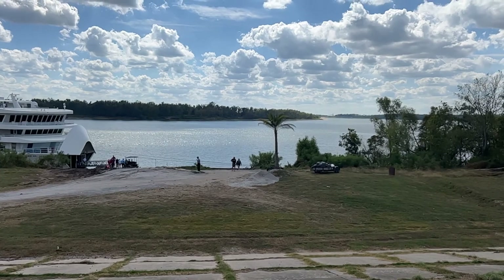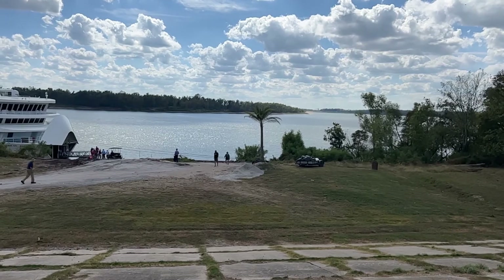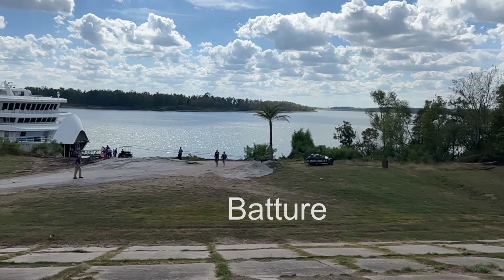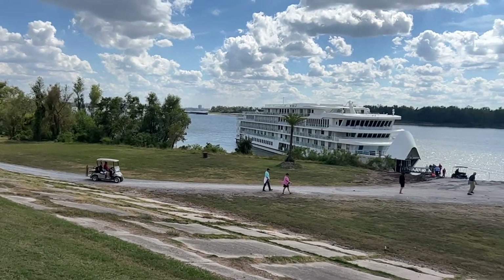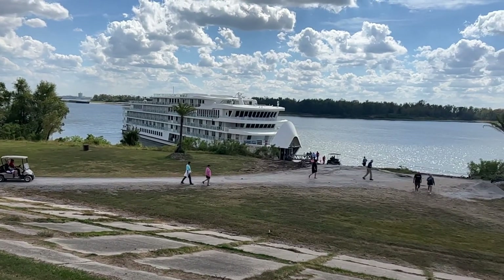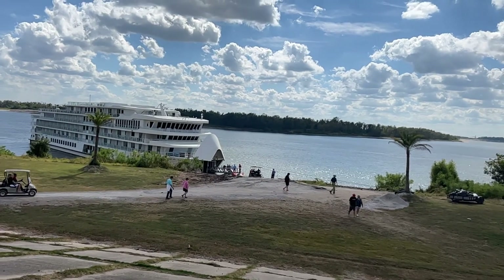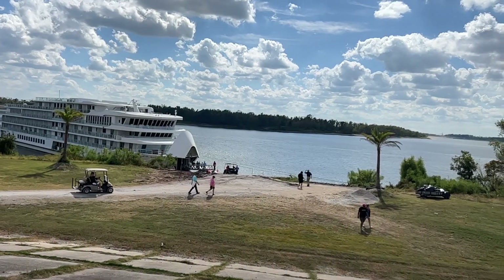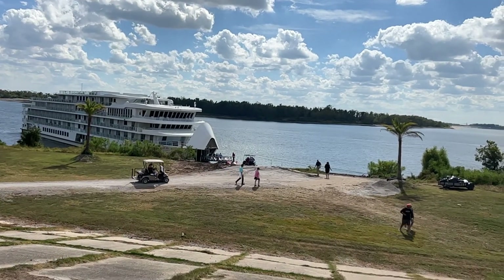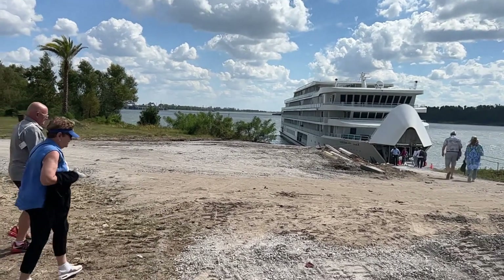That distance from where I'm standing to the surface of the river is called the batcher. From my estimation, the river is low, but it's not atypically low — I've seen it at this level many, many times. So I wouldn't call it historically low. We can also see people walking back to the boat to reboard the cruise vessel, the American Jazz.